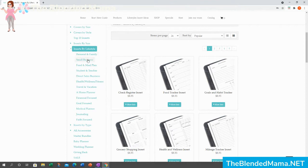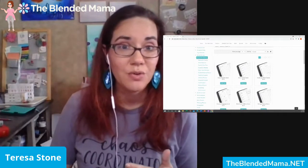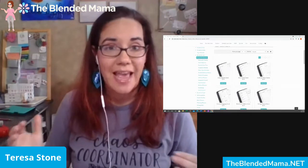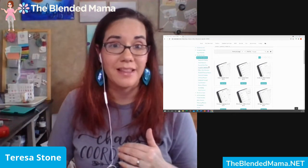If you click on inserts by lifestyle, it is going to give you a bunch of different options. You're going to really just want to look at the list on the left. We have: personal and family, small business, food and meal plan, student and teacher, direct sales business, health, wellness and fitness, travel and vacation, home planner, financial focused, goal focused, medical planner, journaling, and faith focused. This is how I recommend you start looking for your inserts — it's a great way to find what works best for you without seeing all 100-plus inserts, which can absolutely be overwhelming.